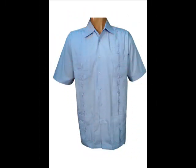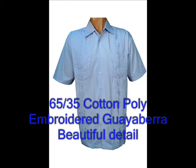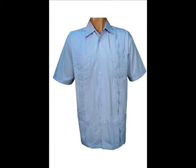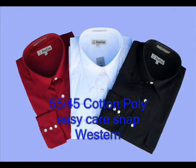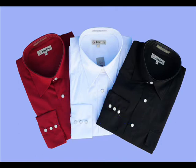Our embroidered guayabara shirts are a 65-35 cotton poly blend for easy care and comfort and are available in 5 colors. Our long sleeve snap western shirts are also a cotton poly blend and come in the 3 most popular traditional colors.